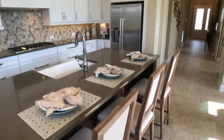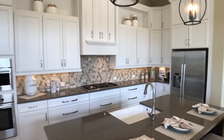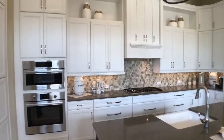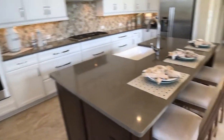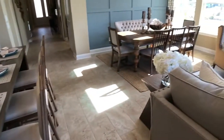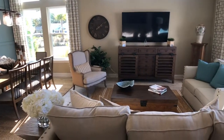Look at all the trim features, the appliances — this is bring your suitcase and move in. Can they buy the furniture? Everything's negotiable. Our designers do an amazing job for sure.